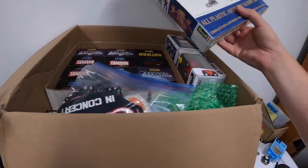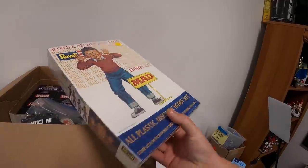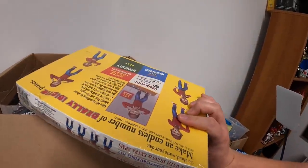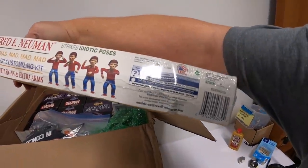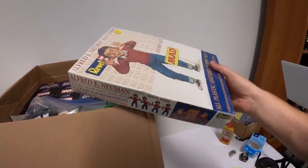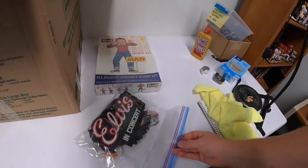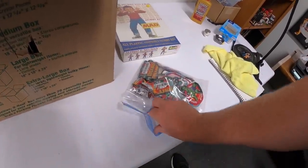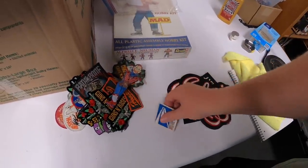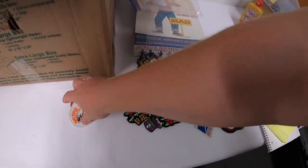In this box I got a Mad Magazine hobby kit from Revell — turned out to be from 2000, not vintage, but still pretty cool and still in the plastic. I got a whole bunch of patches, including some duplicates which makes listing easy — Elvis patches, Post Office, Guns N' Roses. That's a pretty good lot of patches.